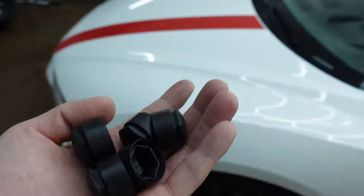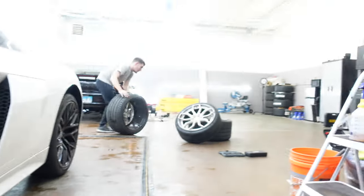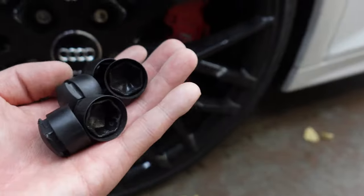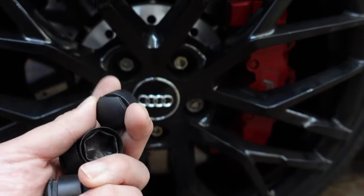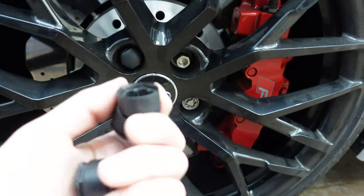Audi gives you these black plastic covers for the lug nuts, so it's all blacked out. I didn't run these on the gold signature wheels because it just clashed kind of weirdly. Now they're back on the stock wheels, these can go back in — they just kind of press in. Very, very sophisticated. Very fancy.